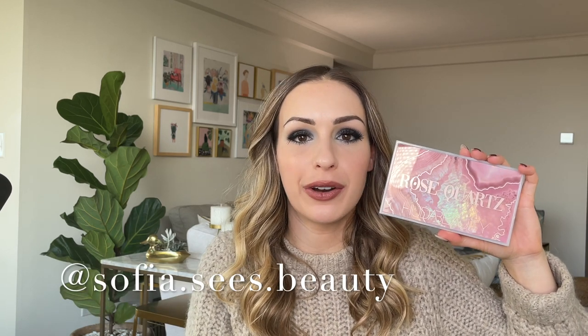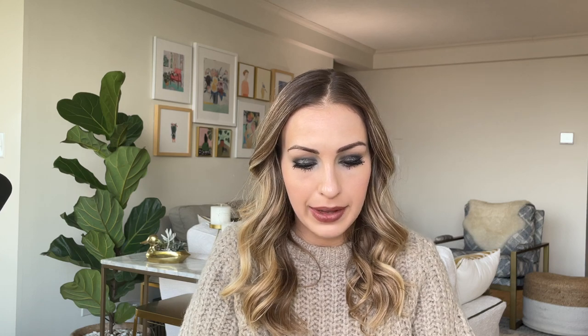Let's talk about some palettes. The first is the Huda Beauty Rose Quartz Palette. I won't go into too much detail here because I already have a full review — swatches, everything — on my Instagram highlights. You can find me at Sofia Sees Beauty. I've been really enjoying this palette so far and I've used it quite a few times already.